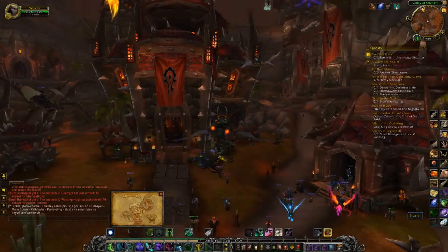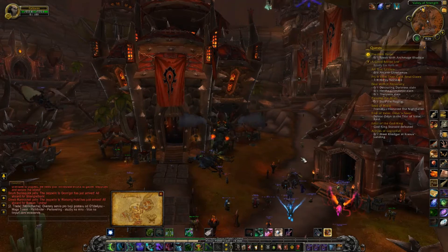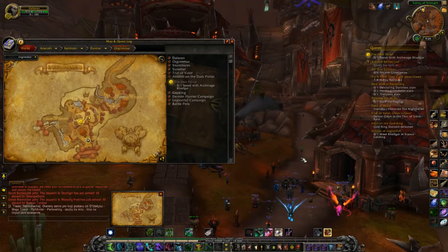Hello guys, Barmgadros here and today I'm gonna show you how to go to Northrend from Orgrimmar. So many people are searching for this and I found it useful to upload a video about it.